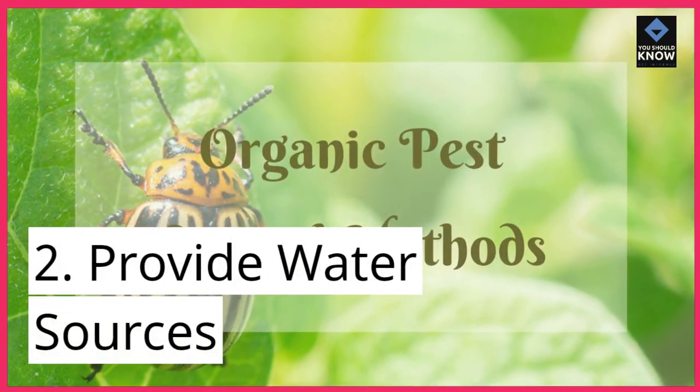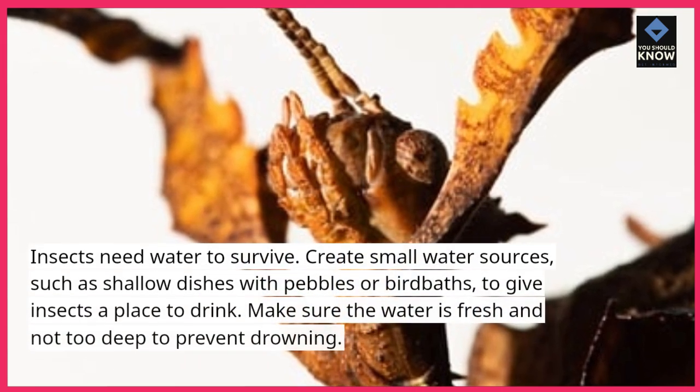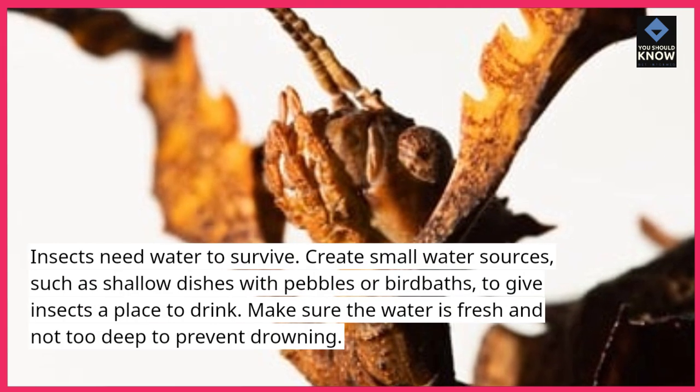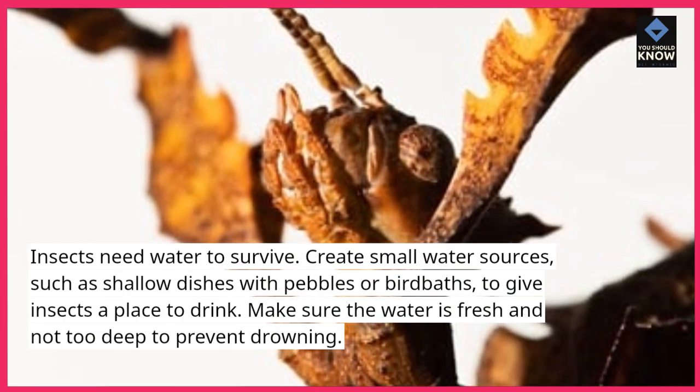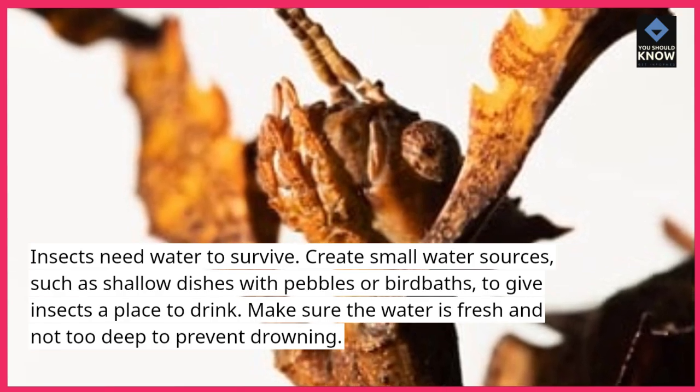2. Provide water sources. Insects need water to survive. Create small water sources, such as shallow dishes with pebbles or birdbaths, to give insects a place to drink. Make sure the water is fresh and not too deep to prevent drowning.